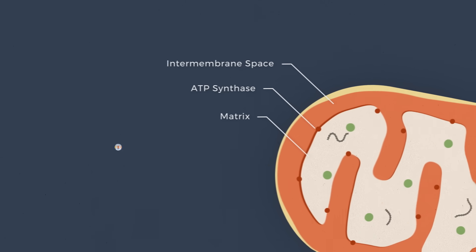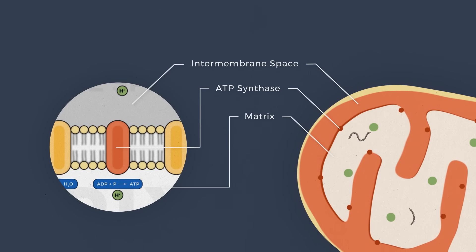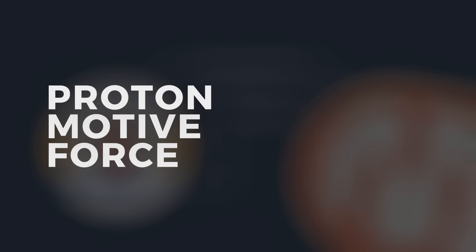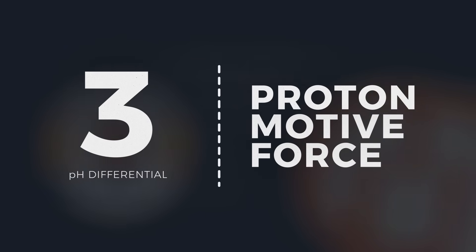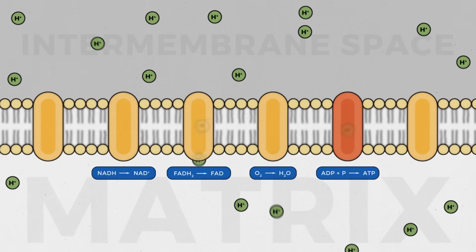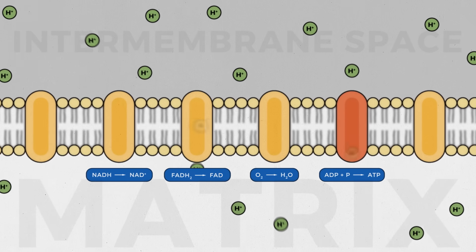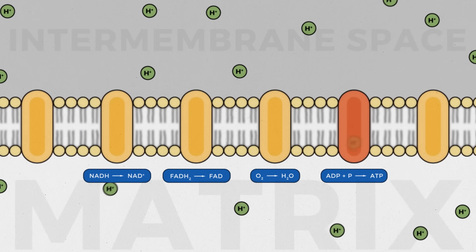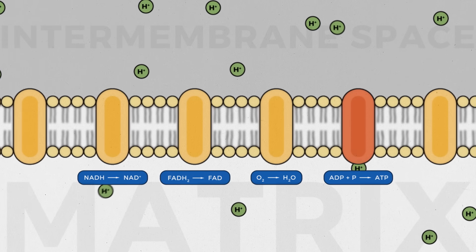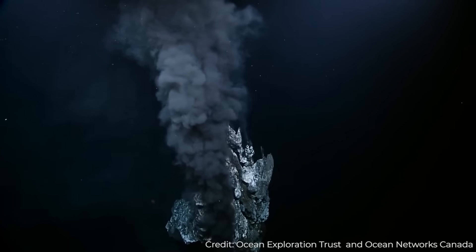Proton gradients across cell walls and membranes to create charge differentials also play an essential role in life. This is known as the proton motive force, and usually involves a difference of about 3 pH units across a membrane — effectively a mechanism to store potential energy that can then be harnessed when protons are allowed to pass through the membrane to phosphorylate ADP, making ATP, which is the chemical that provides energy for living cells.